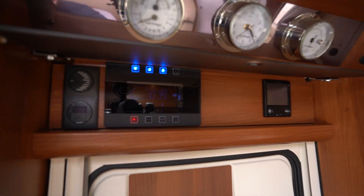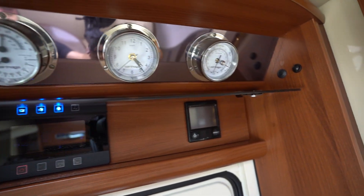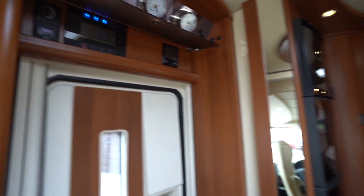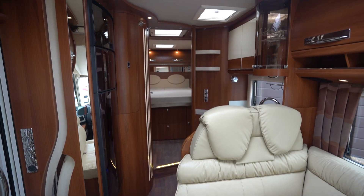Control panel up here, digital display, and you've got some nice clocks and temperature gauges — gives it a bit of a classic feel too. So if you'd like any further details on this motorhome, feel free to give us a call. Thank you for your time.